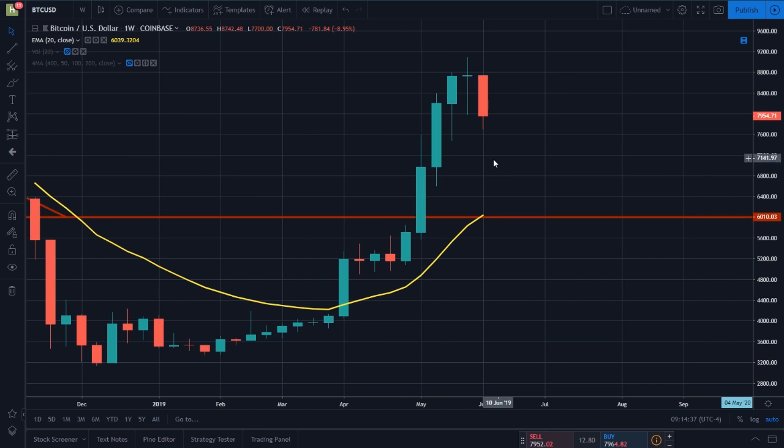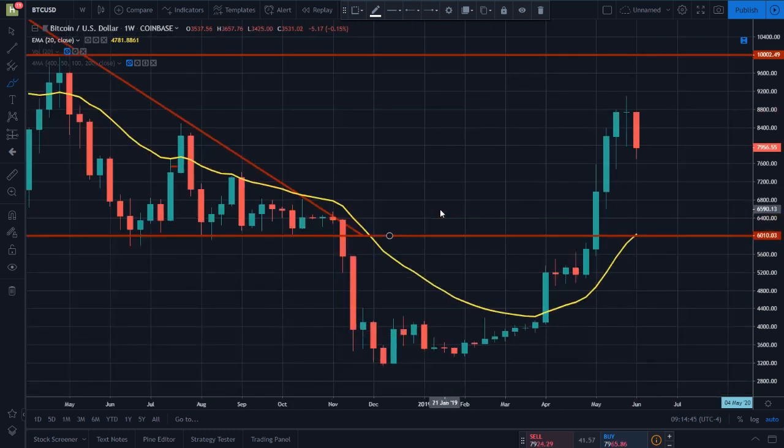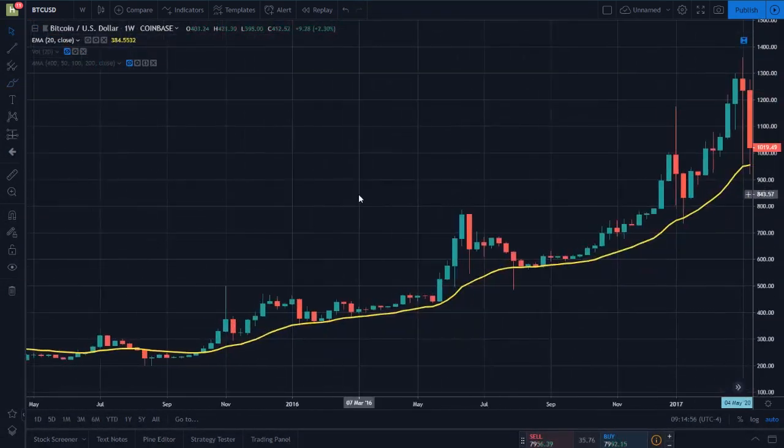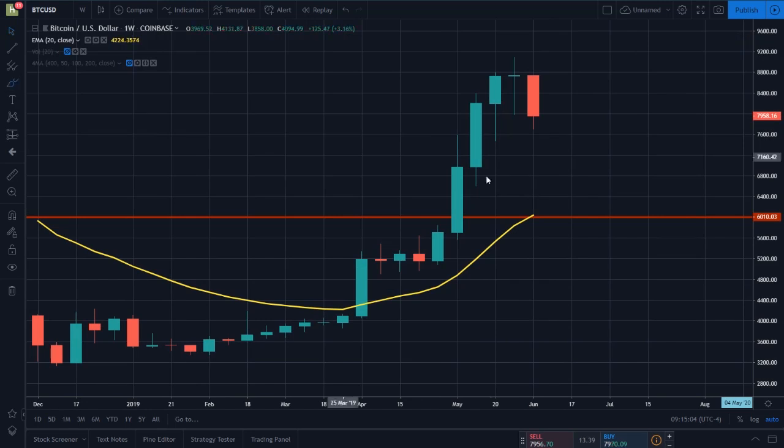One more thing I want to talk about on the weekly chart is the 20 weekly exponential moving average. This is a very important moving average on just about every single interval, which is why there's a dedicated video to the 20 EMA in the course. This moving average also defines whether we're in a bull market or a bear market. Bitcoin is currently above the 20 weekly EMA, but if Bitcoin crashes and pulls back to $6,000, that might actually result in a break of the 20 EMA. Bitcoin might bounce off the 20 EMA around $6,500 to $7,000 and use that as the bottom for this new downtrend.